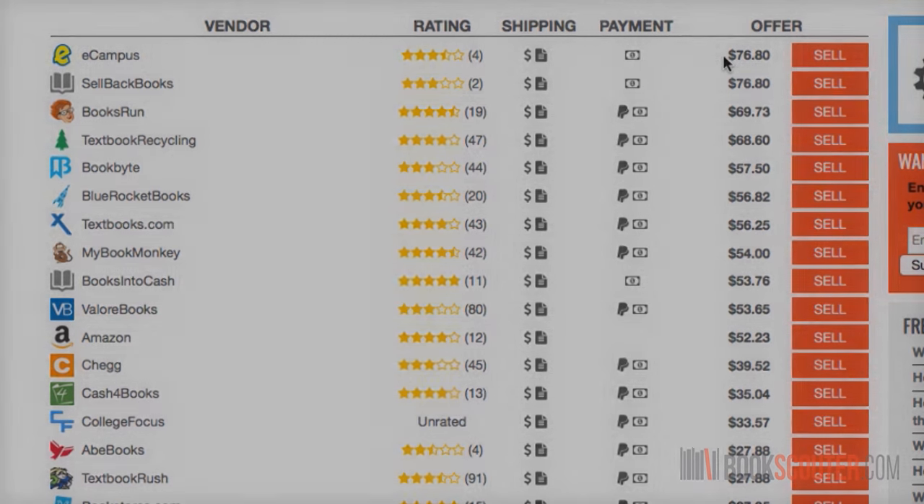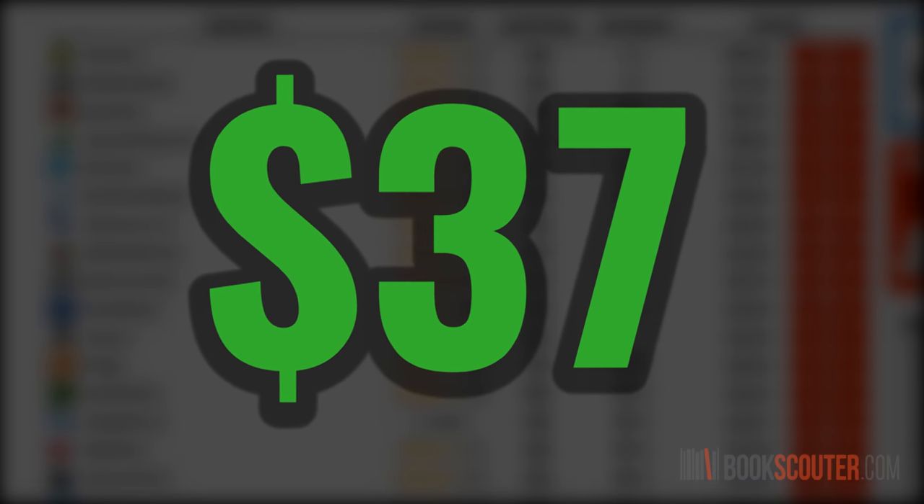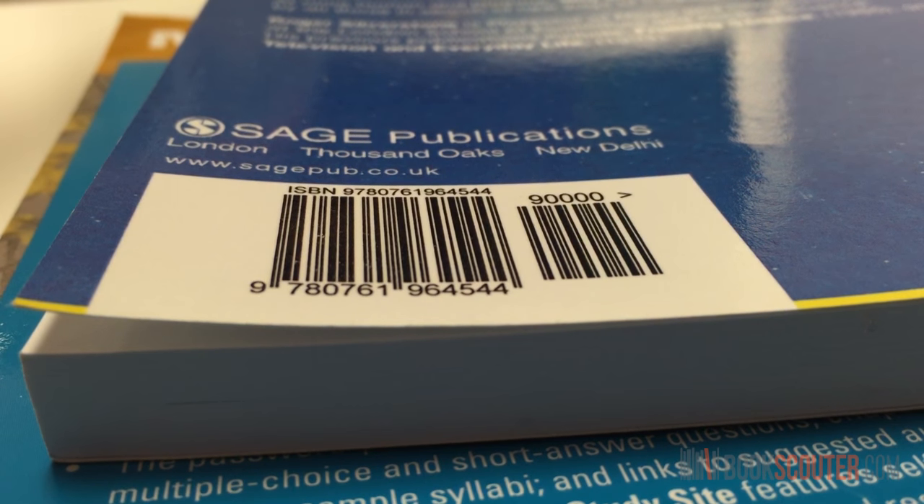If you sold that chemistry book to the highest paying vendor, you could have gotten more than $37 more than you would have with Chegg. Not bad for something that was lying around the house.